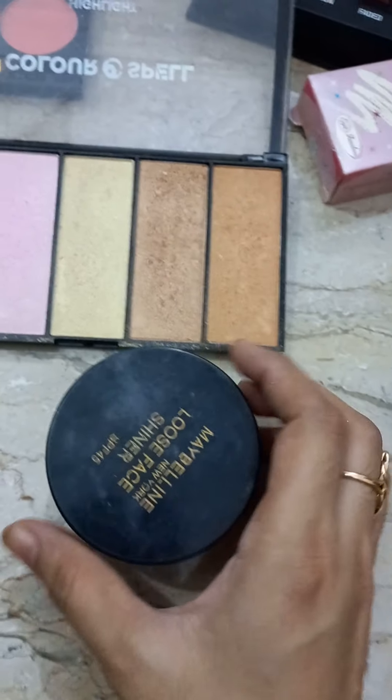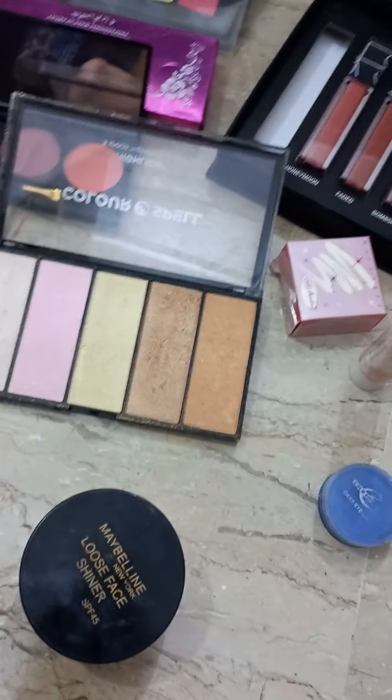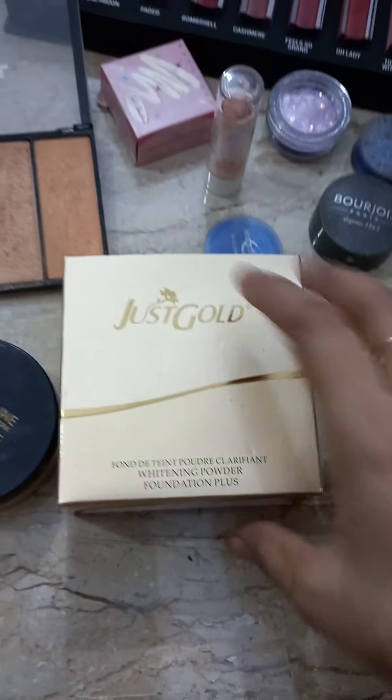This is also highlighter, and this also highlighter, and this is also highlighter which I have not used.